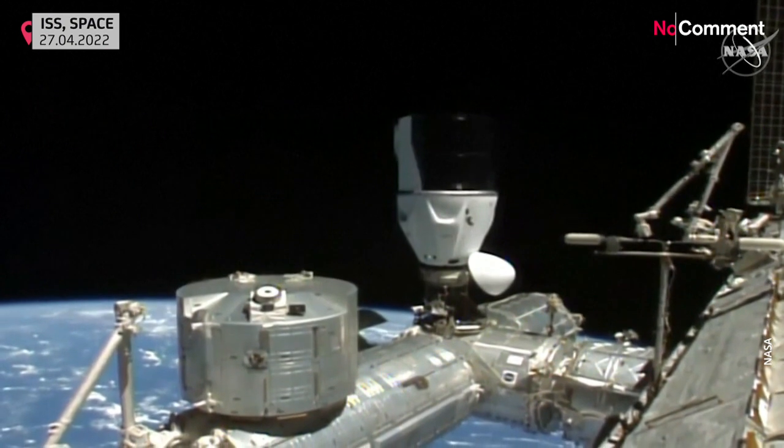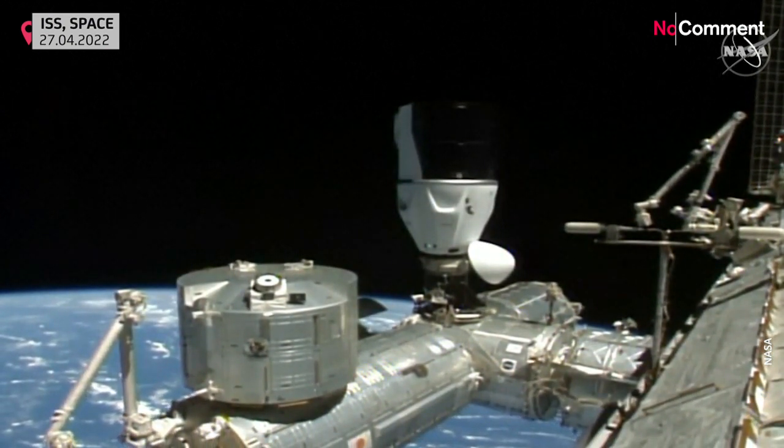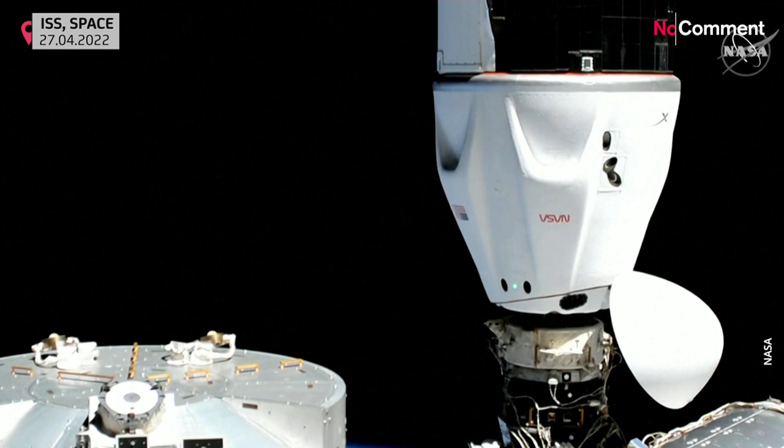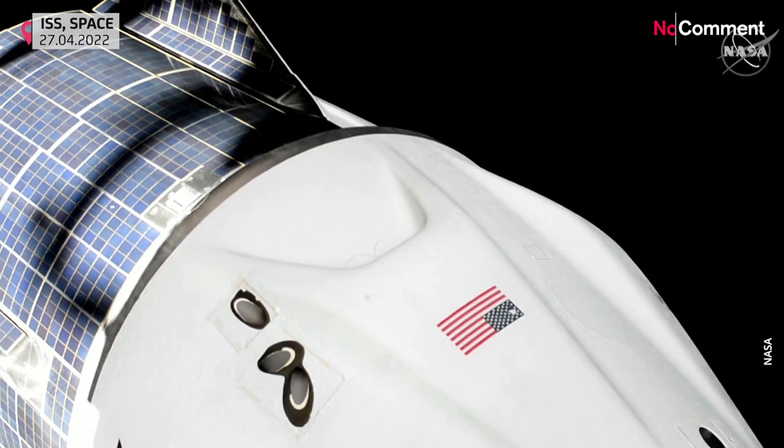There's our first full view of Dragon Freedom attached to the International Space Station. Up next, we are going to begin the hard capture sequence. They will also have welcoming remarks with the Crew Four astronauts.